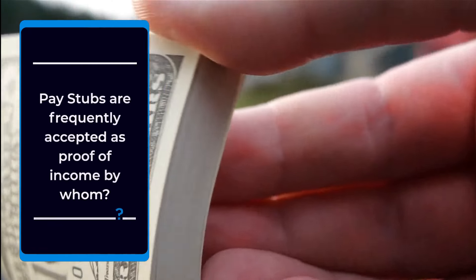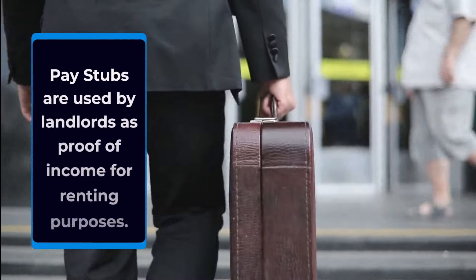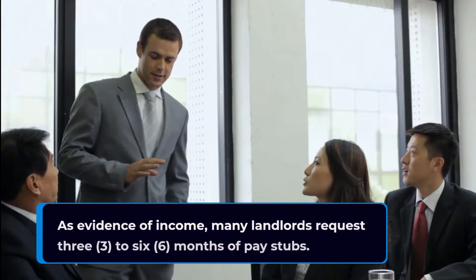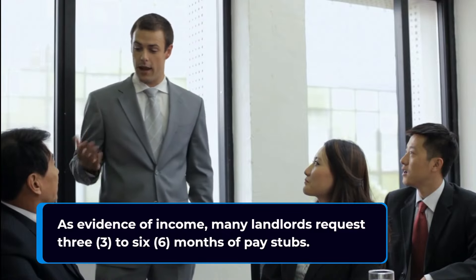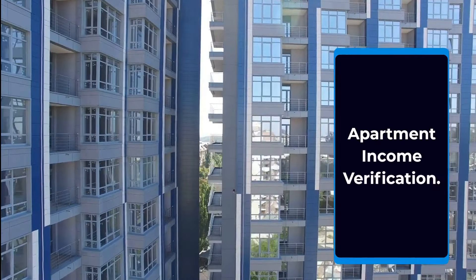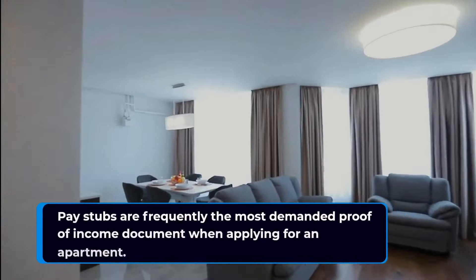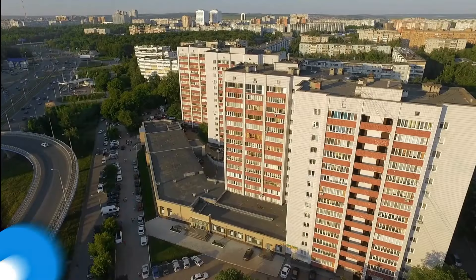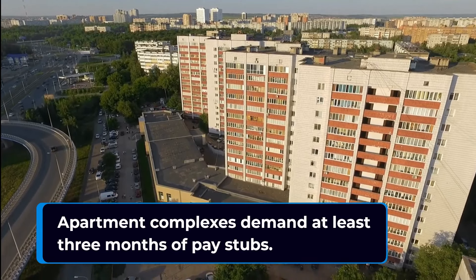Pay stubs are frequently accepted as proof of income. Landlords use pay stubs as proof of income for renting purposes, and many landlords request 3 to 6 months of pay stubs to defend their right to be paid each month. Pay stubs are also frequently the most demanded proof of income document when applying for an apartment, with apartment complexes demanding at least 3 months of pay stubs.